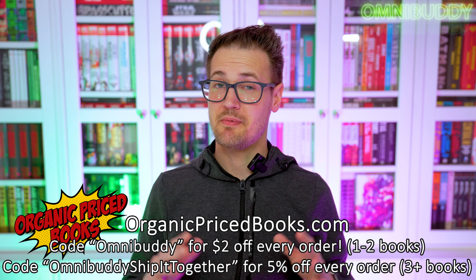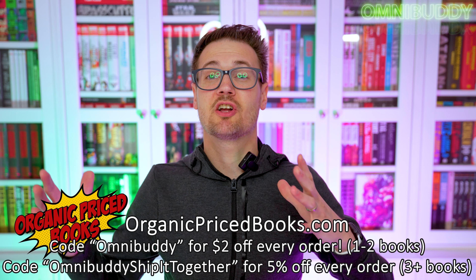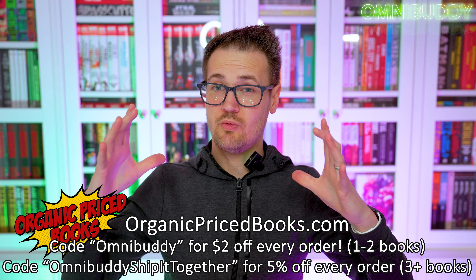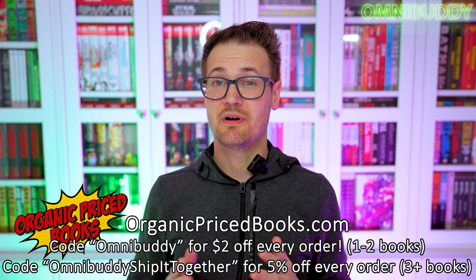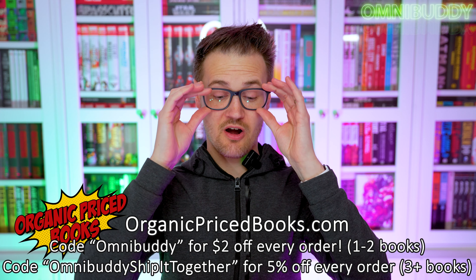Cannot beat them. Check them out. You can use code Omnibuddy for two bucks off every order. Or if you're ordering three or more books at the same time, be careful with pre-orders because you have to wait until the last one comes in. You can use code Omnibuddy Ship It Together, all one word, and get 5% off your entire order. So you can save a ton of money and get some of the best prices you will find anywhere on the interwebs for collected editions.